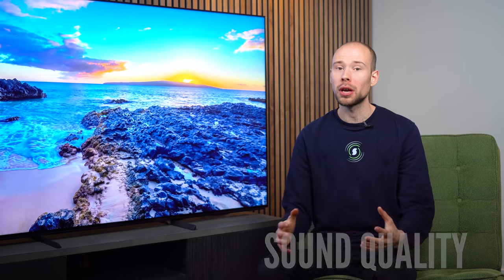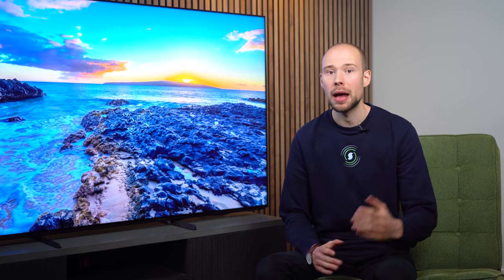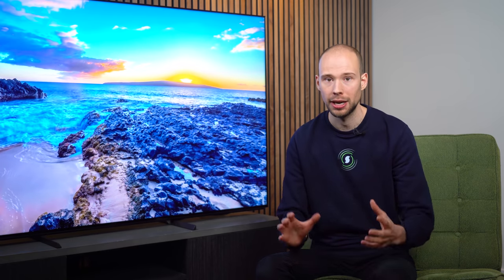Let's cover sound quality, which will be important for those not going to be using a soundbar — at least trying out the TV's own sound first. Sound quality of TVs has needed to get smarter as TVs become slimmer, making it harder to get decent audio. Sony are up there with the best sounding TVs out of all the major brands because their acoustic multi-audio technology works incredibly well.